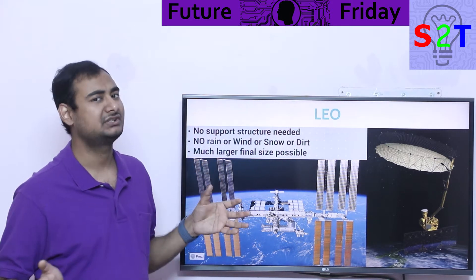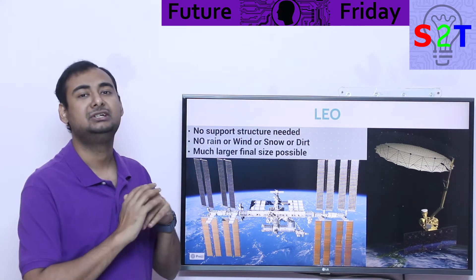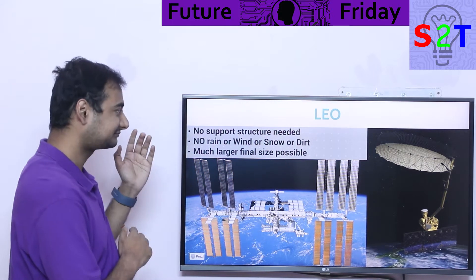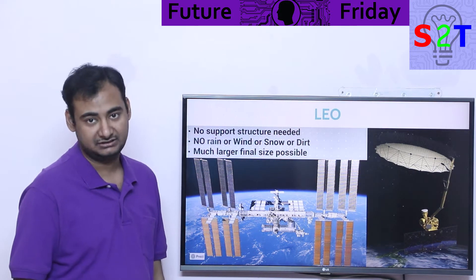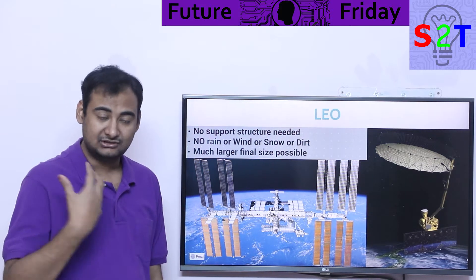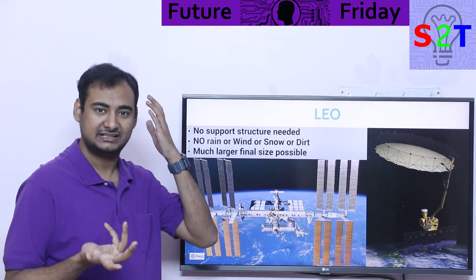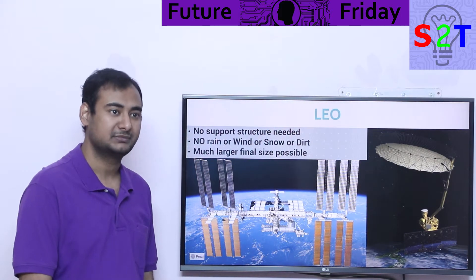And how large can you make something? It's now only limited by how quickly you can throw things up there. You can build enormous structures — the best example would be an Elysium-like structure from the movie Elysium. That's the benefit of building in low Earth orbit. You don't need a support structure, which in some scenarios even allows you to print human organs, because those organs can't be printed inside a gravitational well — the support structure would end up blocking itself. The only way to do that is in a low gravity environment, like ISS.